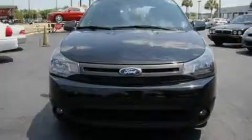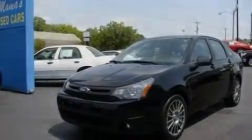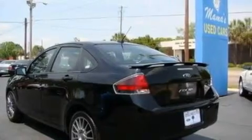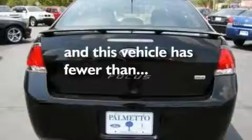Its top features include air conditioning, cruise control, an auto-dimming rear-view mirror, memory settings for the side-view mirrors, a leather-wrapped steering wheel, a multi-link rear suspension, 17-inch wheels, a low tire pressure indicator, a keyless entry system, and this vehicle has less than 33,000 miles.